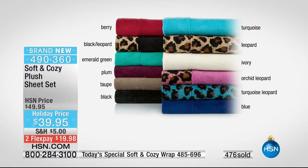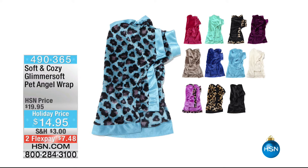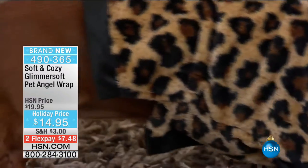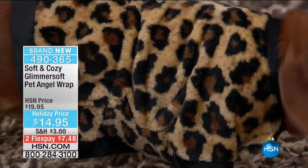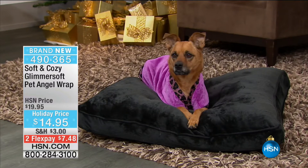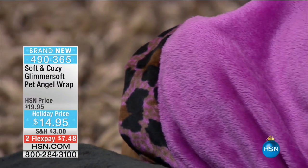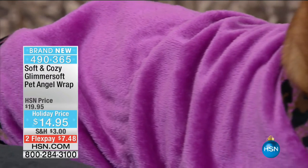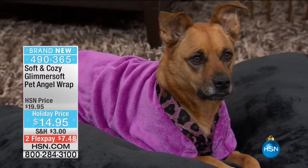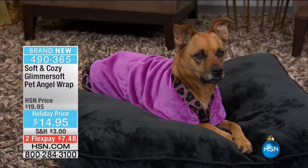I have to give you the info on the pets because they're here. Pet angel wraps in the glimmer soft — item 490-365. We have 1,000 for the day across all color choices — solids and prints. Could you imagine walking through your neighborhood and you both have the matching color? Coordinated angel wrap with your pet! The only bad news is we don't have a lot of them.